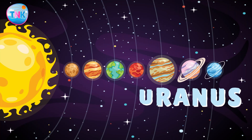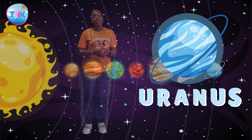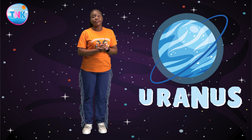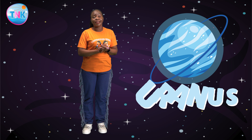Uranus, the seventh planet from the sun, is quite different from the others. Uranus is tilted on its side, spinning like a top. Its beautiful blue color comes from the methane in its atmosphere.